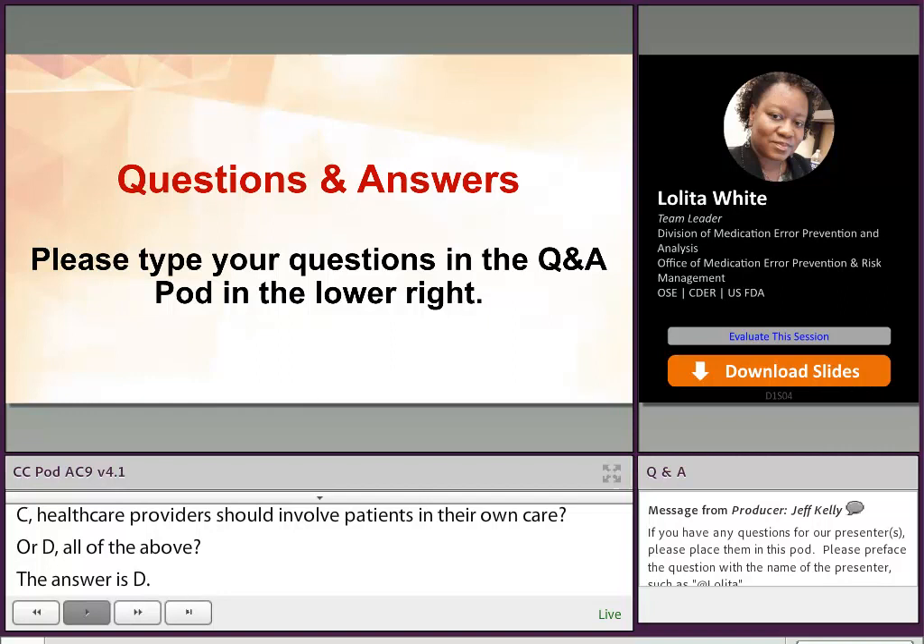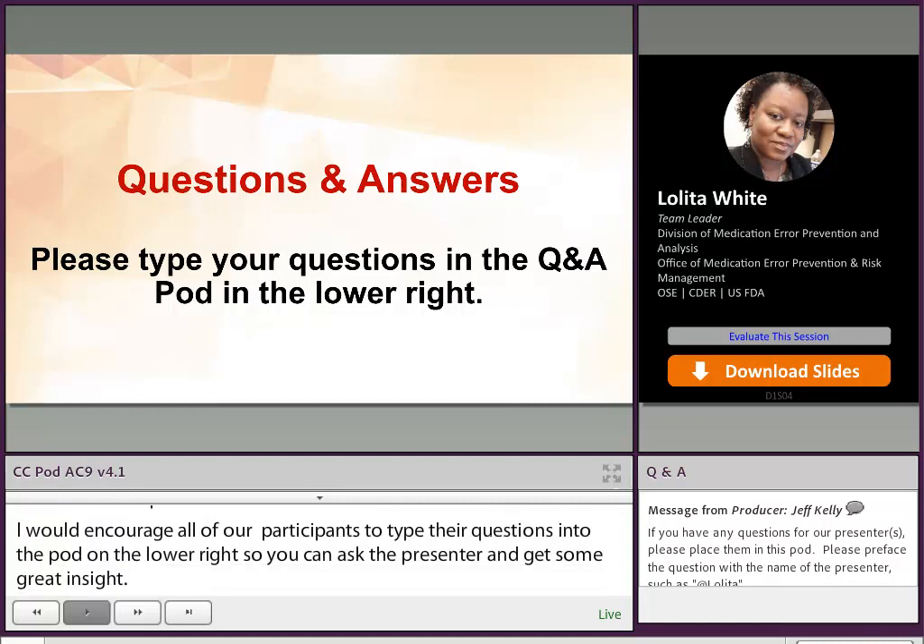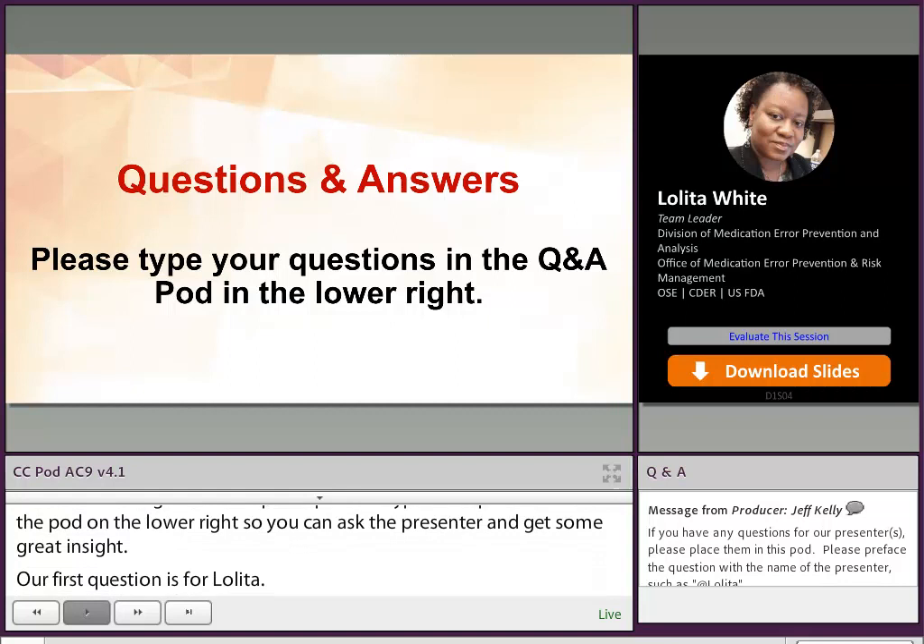Thank you, Lolita, for that wonderful presentation. We have a few questions, and I'll encourage all of our participants to type your questions into the pod in the lower right so we can ask our presenter and get some great insight. Our first question is for Lolita: when assessing use risk, how do you determine if a step is critical? Aren't all steps critical to use the product correctly?